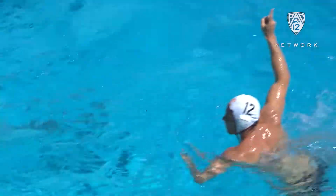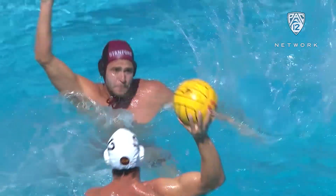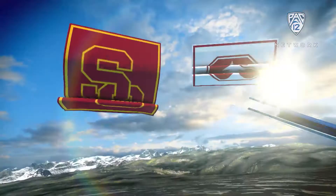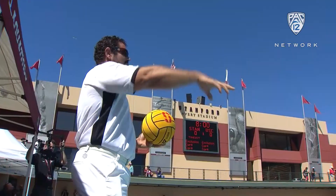USC in the second half rallied back. They were able to take what was a small lead and expand it. And while it was 4-2 halves, it really was in the details throughout that second half where SC was able to pull ahead. Blake Edwards with a couple of goals as he leads the Trojans to an 8-4 victory.